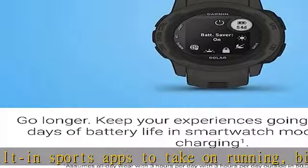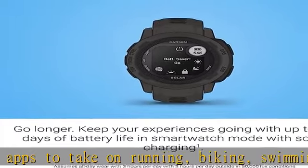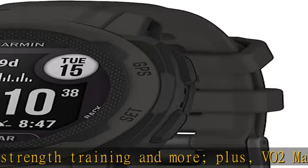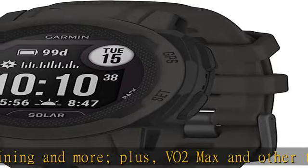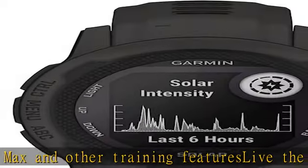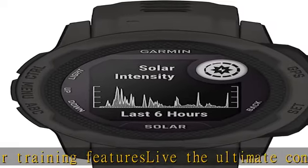This device is intended to give an estimation of your activity and metrics; it is not a medical device. Extend your battery life and your time doing what you love using the Power Manager to see how settings and sensors impact your watch's battery life and make changes on the fly. This rugged GPS smartwatch is water-rated to 100 meters and is thermal and shock resistant.